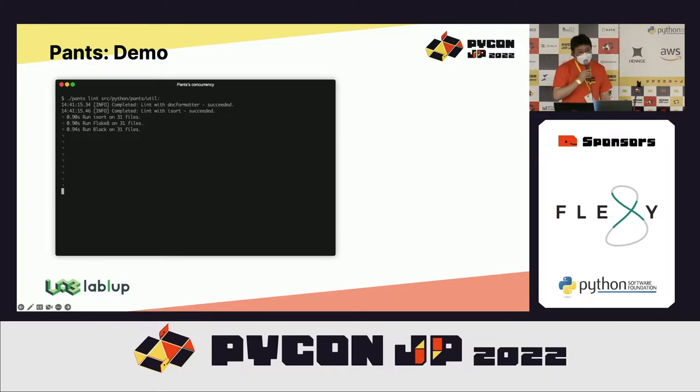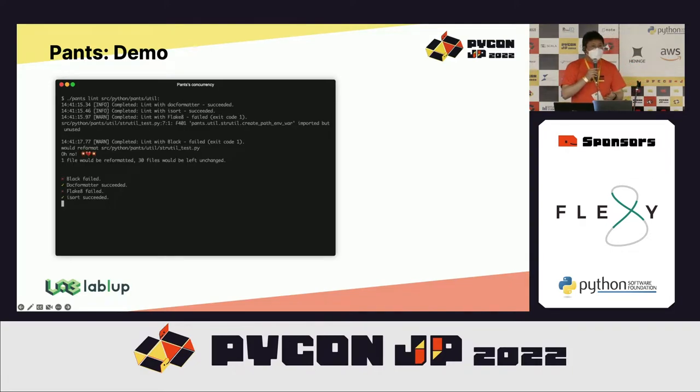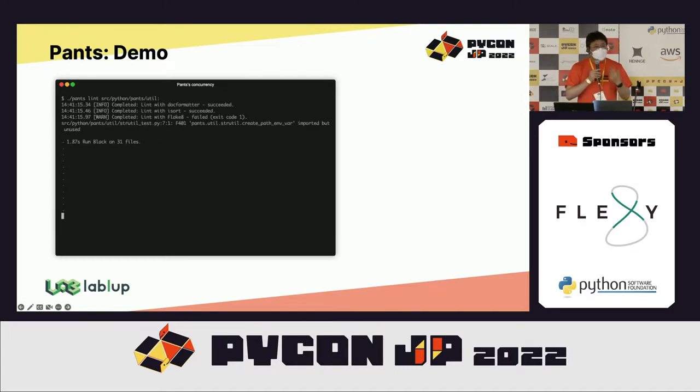This is a simple demo taken from the Pants Build official website showing it runs many linked tasks in parallel. It can actually accelerate your CI workflows to a great extent once properly configured.